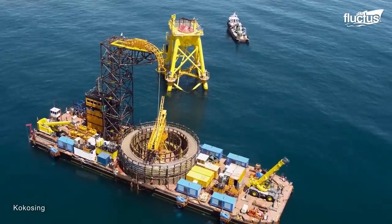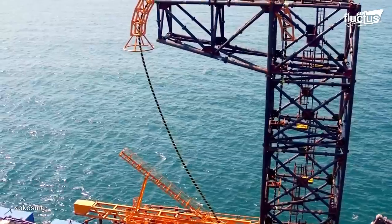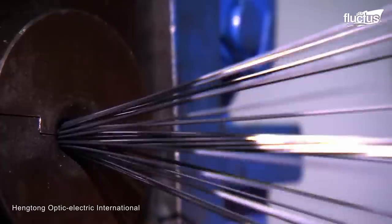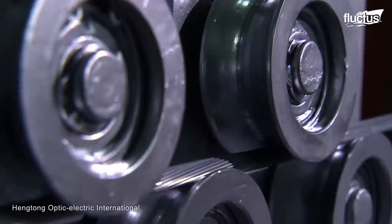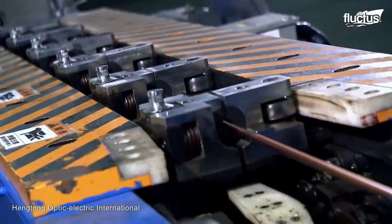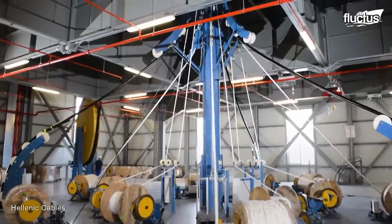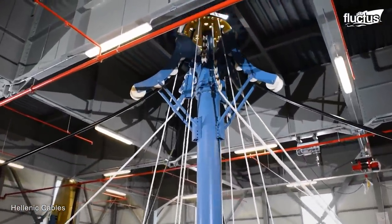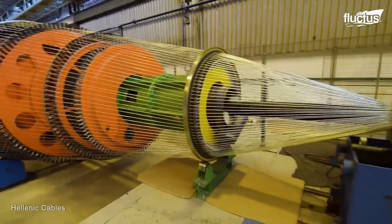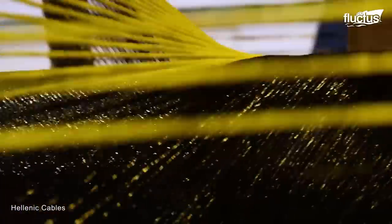The production of submarine cables is a complex process that involves several steps. The first step is creating the cable's core, which is made of a series of conductors insulated with various layers of materials. Next, the cable is wrapped in a protective layer and jacketed in steel wires.